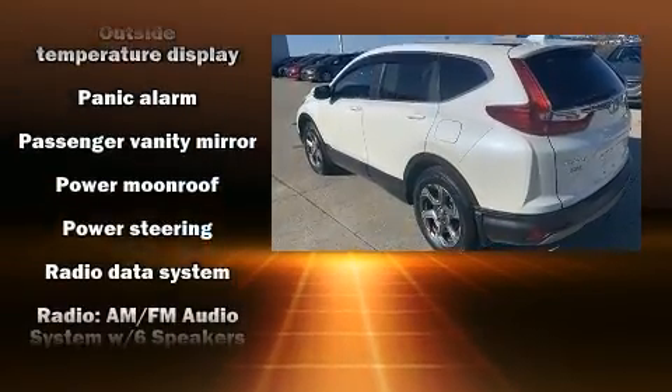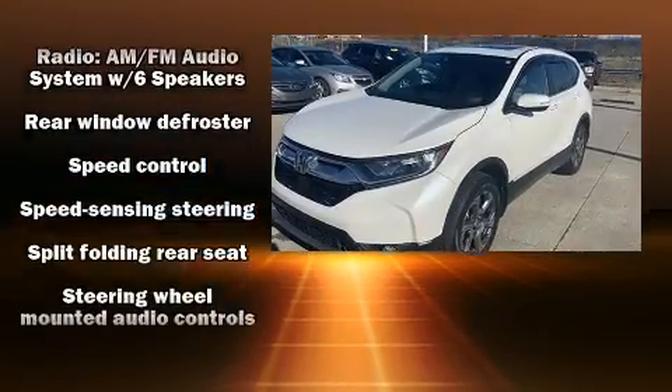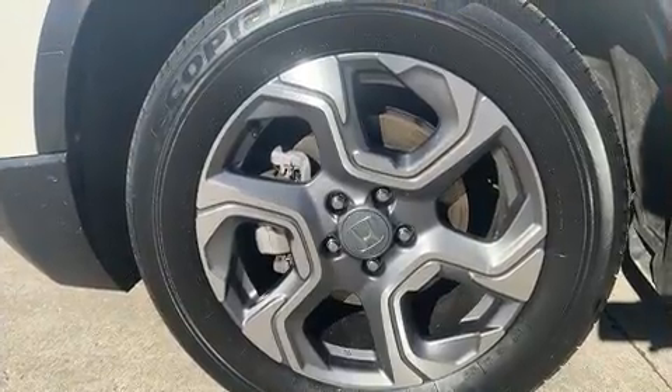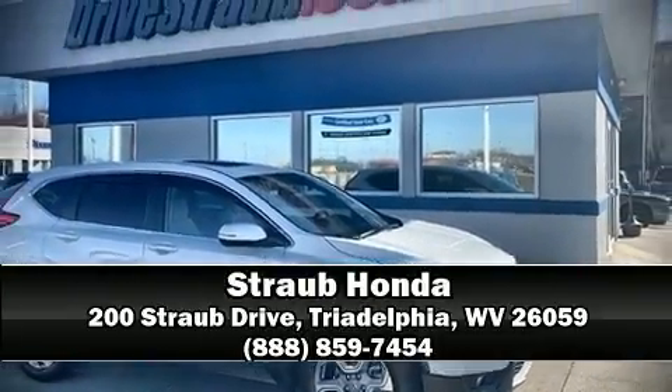Brake assist technology provides extra pressure when applying the brakes. This vehicle has achieved certified pre-owned status by passing Honda's comprehensive certification process, including an exhaustive 150-point inspection. Stop by our dealership or give us a call for more information.